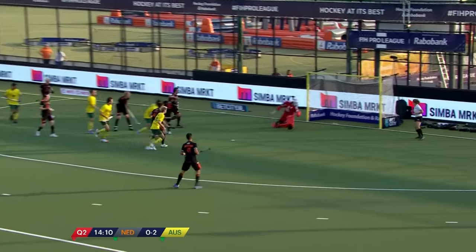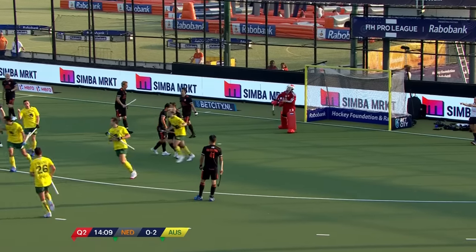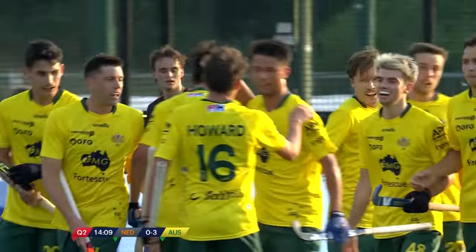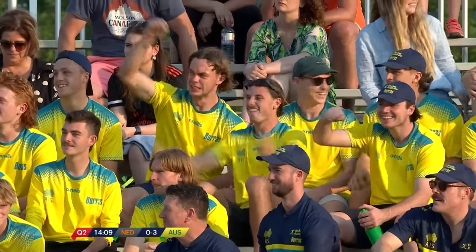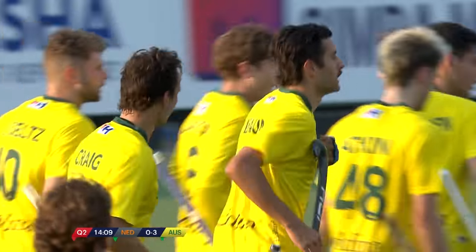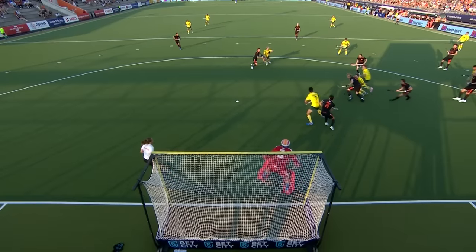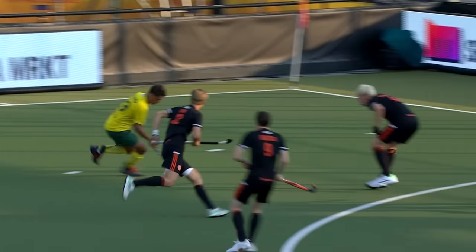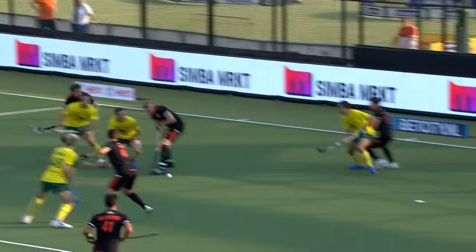Free hit and there's another! They're scoring at will! Craig gets the congratulations once again, though it wasn't quite as clinical as the first two. It was Ephraim's — I think it was Ephraim's. The ball bounced free, this looks like a mistouch.